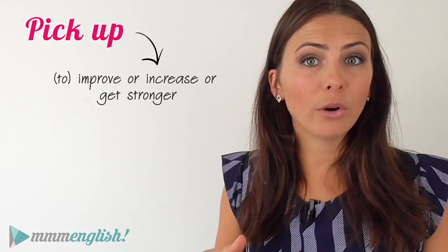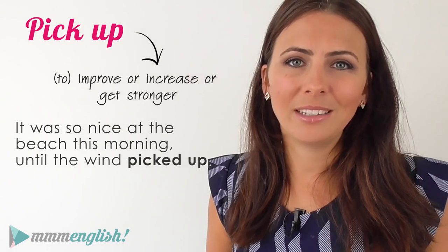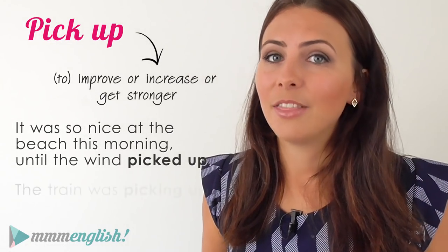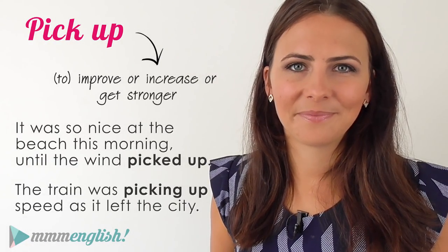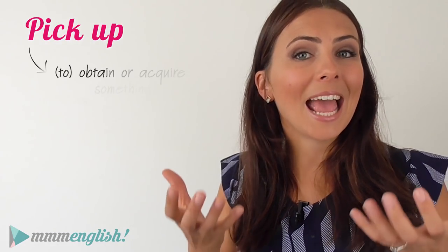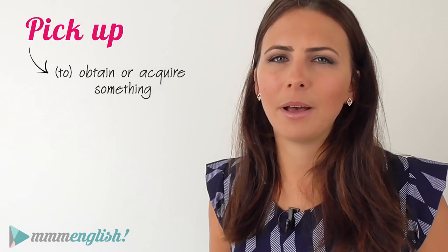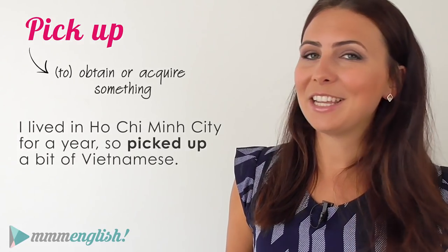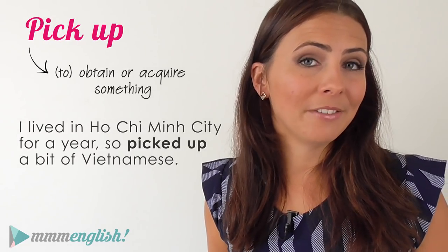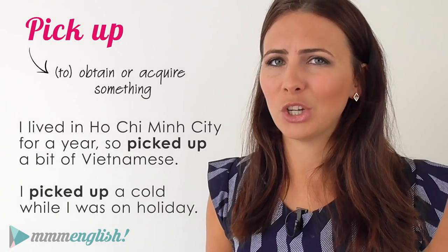"Pick up" can also mean to improve, increase, or get stronger. "It was so nice at the beach this morning until the wind picked up." "The train was picking up speed as it left the city." It can also mean to obtain or acquire something — often not a physical object, but something like knowledge or a skill. "I lived in Ho Chi Minh City for a year so I picked up a bit of Vietnamese." "I picked up a cold while I was on holiday."